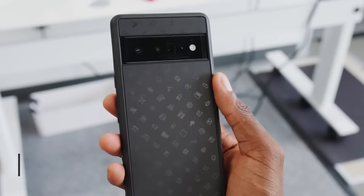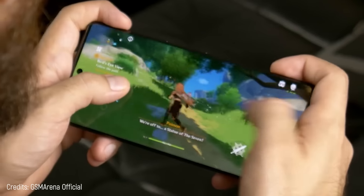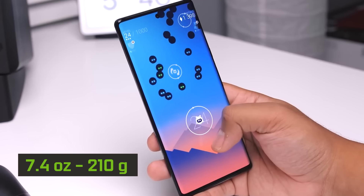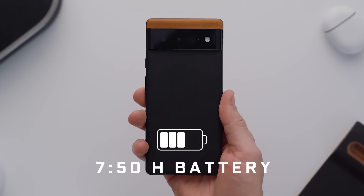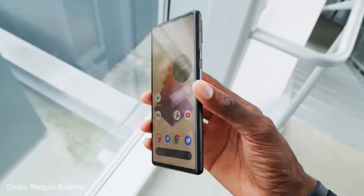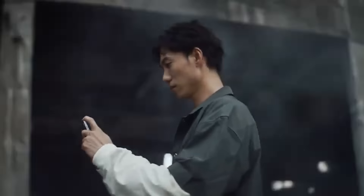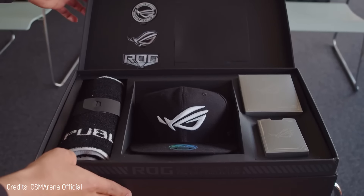It costs $1,175, so it's kind of expensive. If it didn't get first place, that's because this smartphone is a little heavy at 7.4 ounces, and its battery lasts only 7 hours and 50 minutes, which is considerably less than the competition. It has great power, but be careful with the battery.